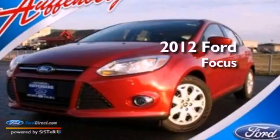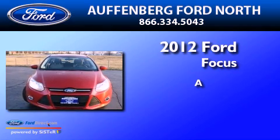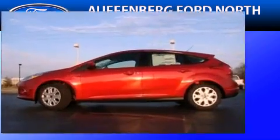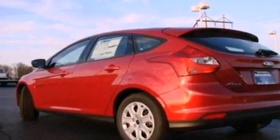This is a brand new 2012 Ford Focus. Features include a multi-link rear suspension, a low tire pressure indicator, traction control and stability control systems, and a CD player.